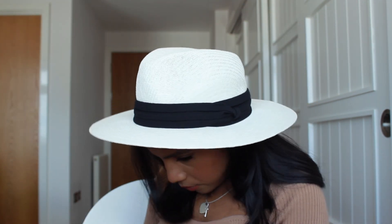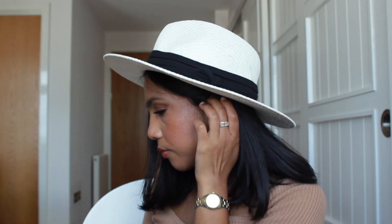Moving on to the accessories. First up we have this very beautiful hat — this is the hat I was looking for. I actually bought a Zara hat in my first Zara haul but I wasn't convinced it looked good on me. Whereas this one — I love it. It's white, it's got a black band around the top, and it just fits really nicely. I just think it's really pretty and casual. I'm very happy with this purchase.